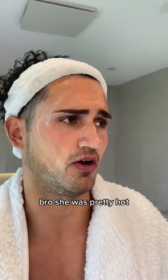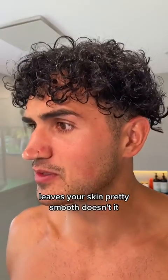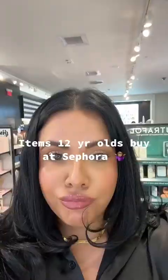You're a dickhead for listening. She was pretty hot. Literally, try this. It leaves your skin pretty smooth, doesn't it? Yeah, you can thank me later.